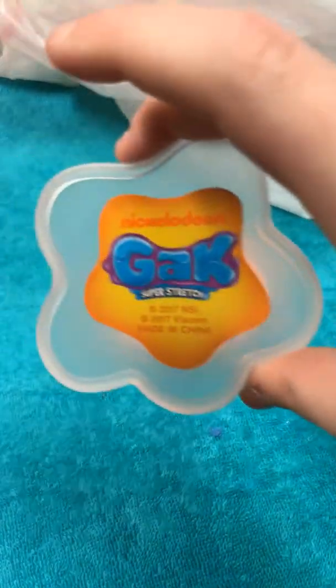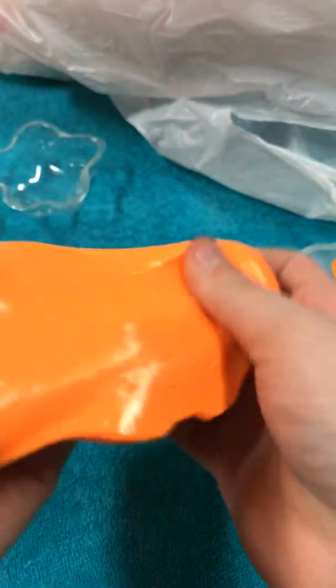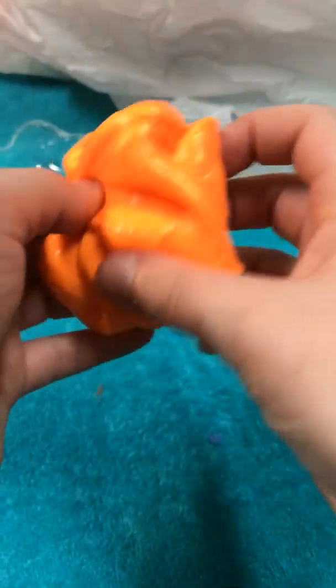Today we're going to be opening slimes and putties. I have opened all of these already — I'm so sorry, I couldn't resist. Here's the first one: it is Nickelodeon slime, super stretchy. This is actual slime, this is serious fun. I could literally make a bubble — see? That is really good slime. I know you're gonna think this is expensive, but it was three dollars.